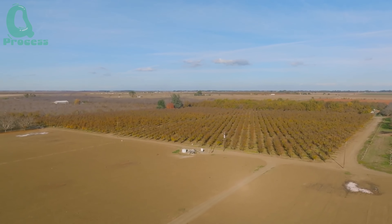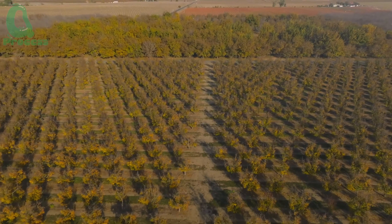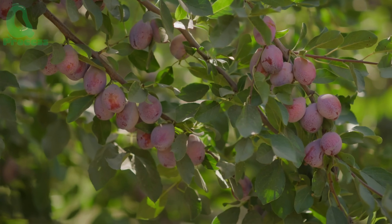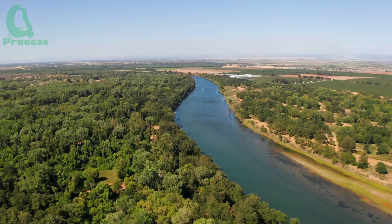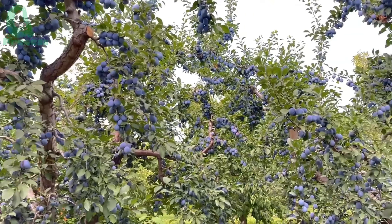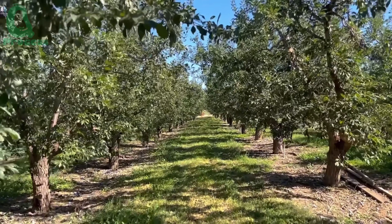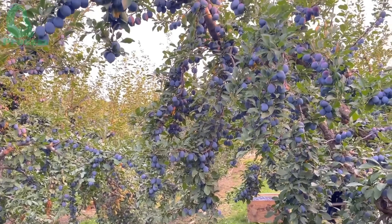We've gone through an exciting journey from the planting and care of plum trees to their harvest and processing. Through this, we've seen the dedication and hard work of farmers and workers at plum farms in California. The fresh and delicious plums we enjoy every day are the result of that effort. Thank you for watching — don't forget to follow the channel so you won't miss more fascinating videos about agriculture and incredible farms around the world.